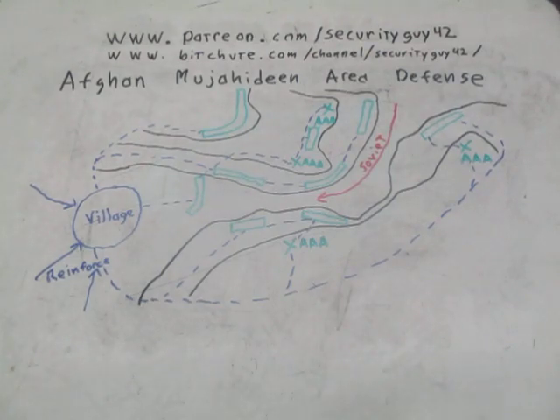In this video we have some more tactics. We are going to go back to the Soviet-Afghan War of the 1980s and talk about Afghan Mujahideen area defense. The easiest way to describe it is the same as what was employed by the Imperial German Army late in World War I, 1917 into 1918.